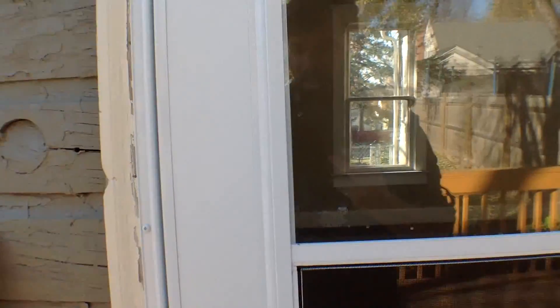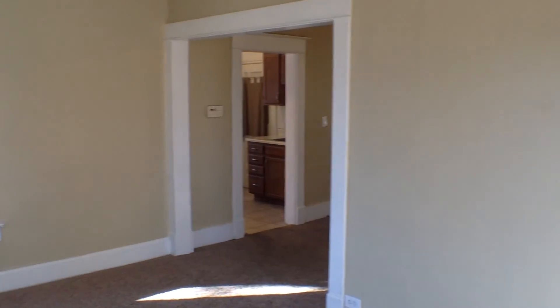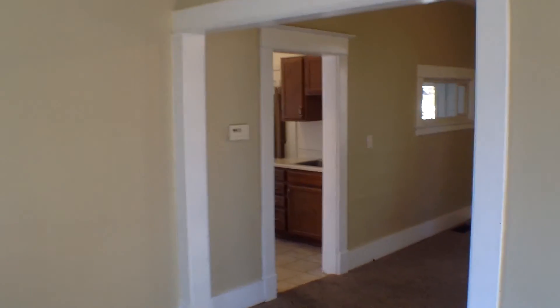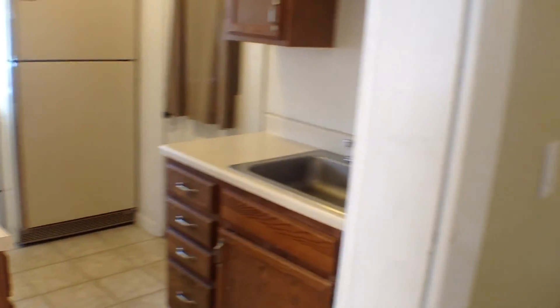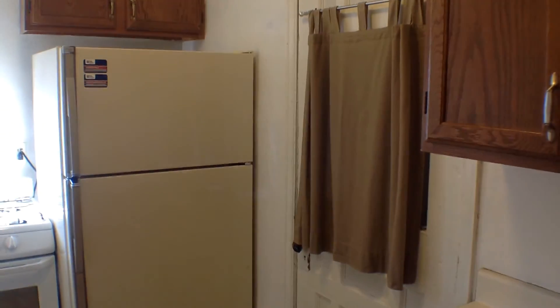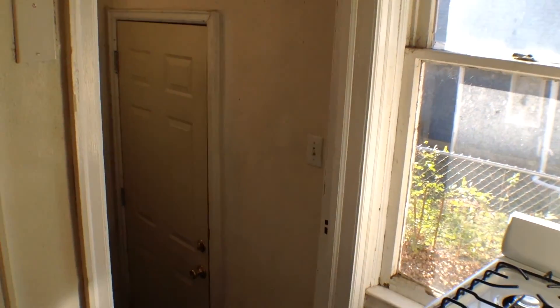Let's go ahead and go on inside and take a look around. Immediately when you walk in the front door you are in the main living area. There are nice large windows on three sides to allow for a lot of natural light. As we pass through we come to a large dining area, and right to our left is the kitchen. That door there goes to a little back screened porch and there's the back door.